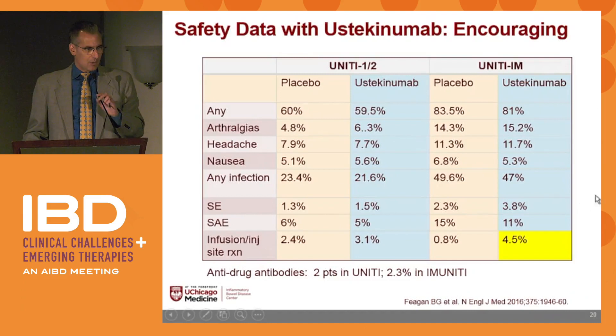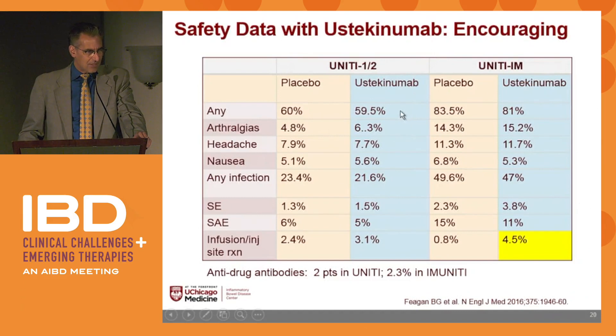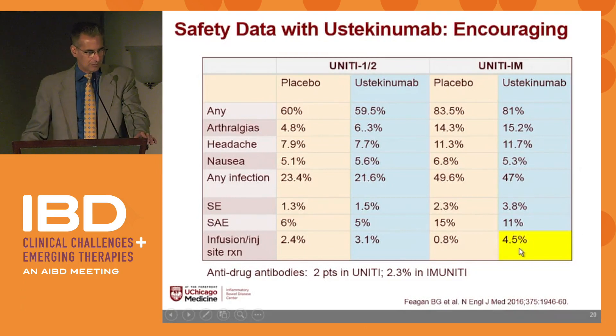The safety profile of ustekinumab is very encouraging. There are no black box warnings. The risks of any SAEs — headaches, thromboses, nausea, infections — were the same between drug and placebo. The only difference was higher infusion or injection site reactions with the drug than placebo, which is expected, but still less than 5%.